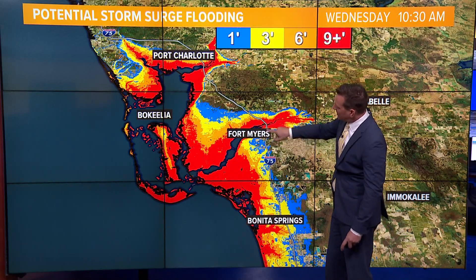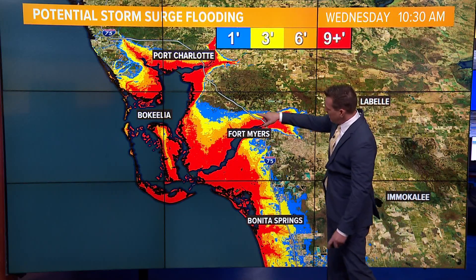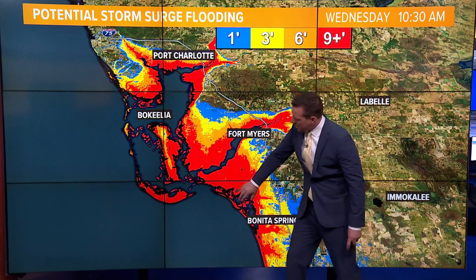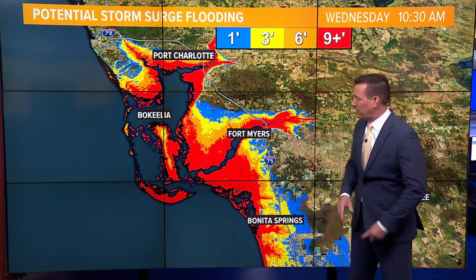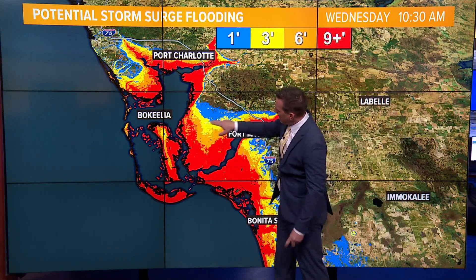There's I-75 — the exit route for Southwest Florida — and everybody is heading north right now. All of Fort Myers, Fort Myers Beach, and the surrounding islands are expected to be inundated with incredible amounts of rainfall as well as that storm surge.